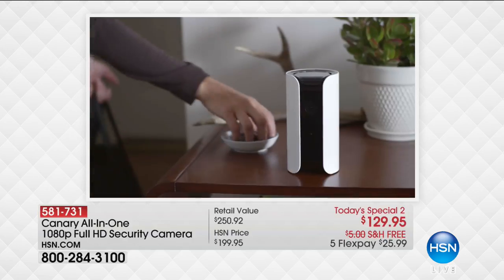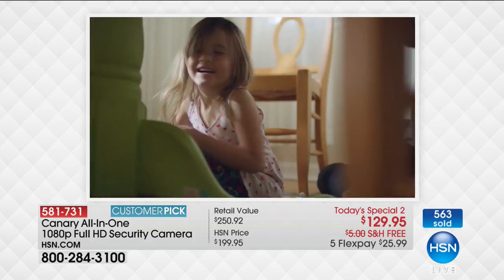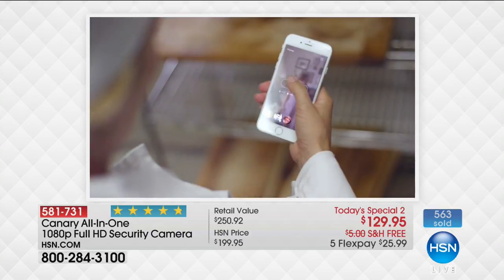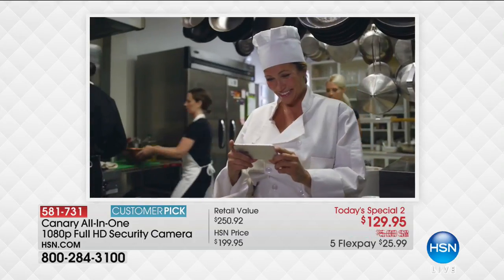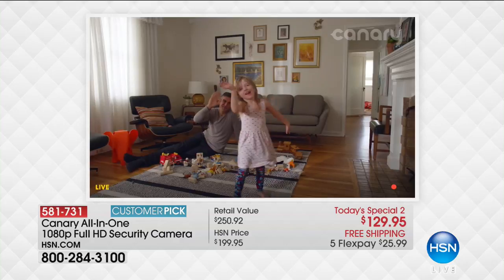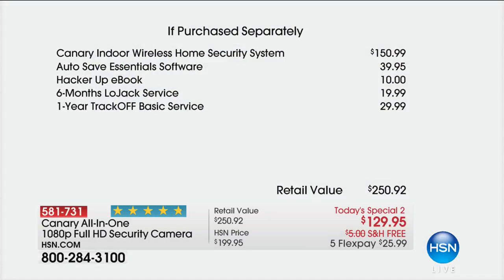Those are the really important things that absolutely set it apart and make it superior. We're going to include three months of cloud storage service — all that video will be stored on the cloud. We're also including Safety Software Select 2. What kind of peace of mind do you get from being able to see what's happening in your house and then take action if needed? The Canary indoors normally retails for $150.99.